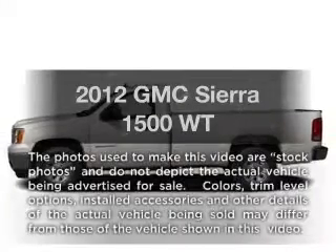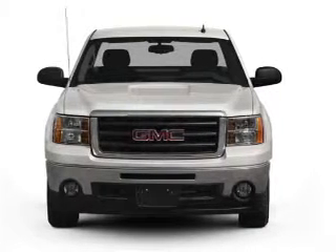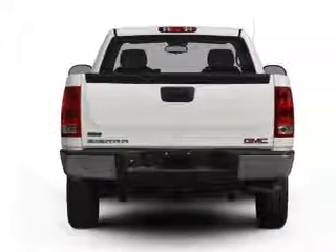Imagine yourself in this 2012 GMC Sierra 1500. Travel the roads in style and comfort in this great vehicle. With a powerful 8-cylinder engine, the powertrain includes 4-wheel drive, driven by an automatic transmission.